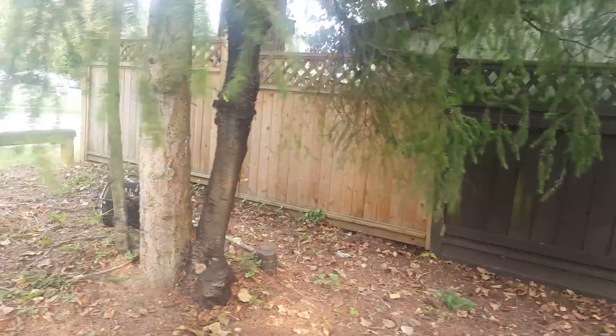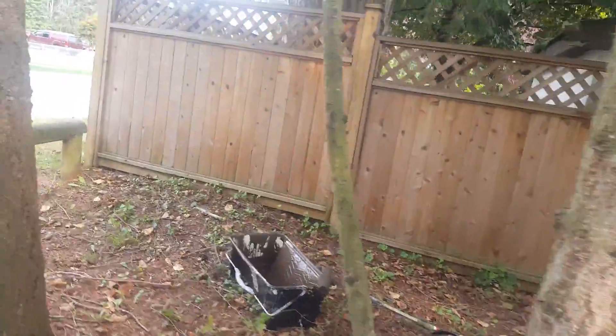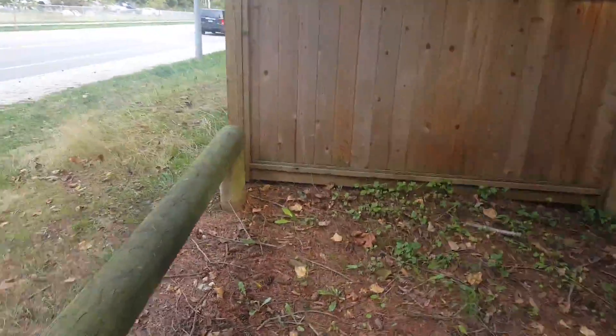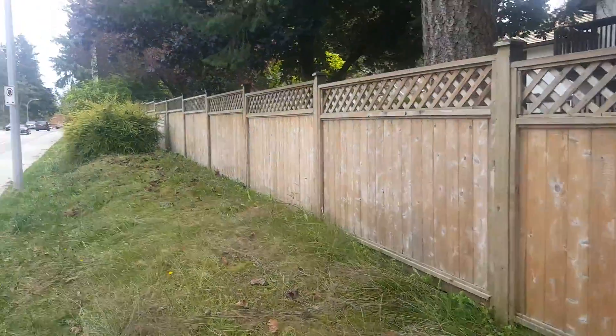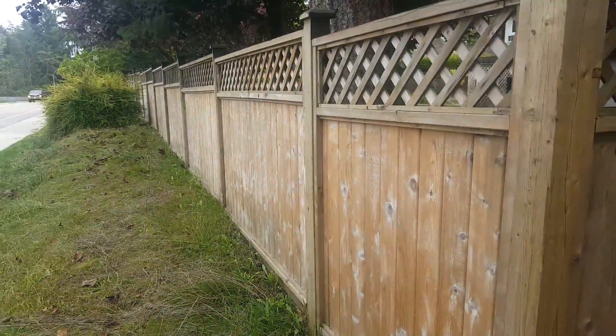As you can see, we pressure washed this and we're going to be staining all the way along there.